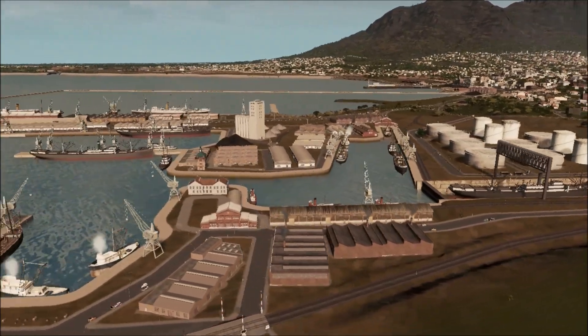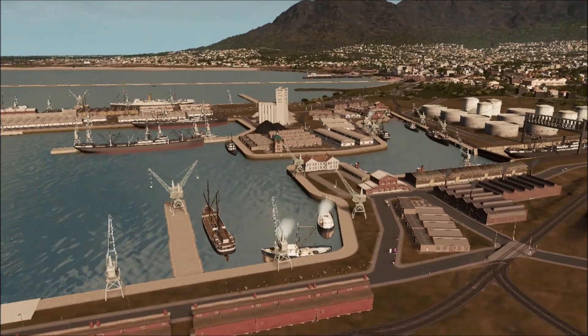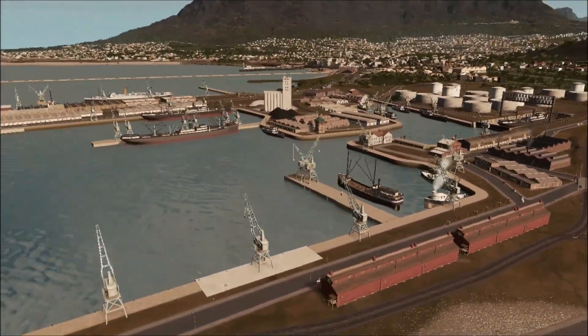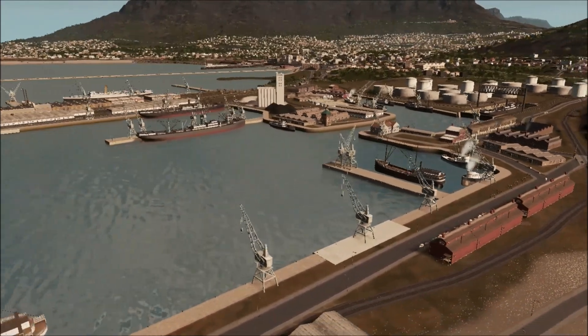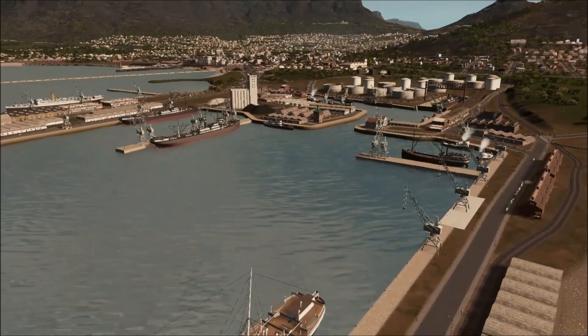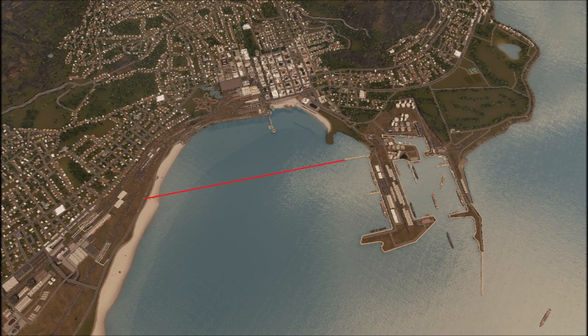Ever since Cape Town was established by the Dutch in the 1600s, it has struggled to keep up with the demand of shipping wishing to call at the port. The Victoria and Alfred basins, designed at the end of the 1800s, soon became overwhelmed and a new solution was called for.